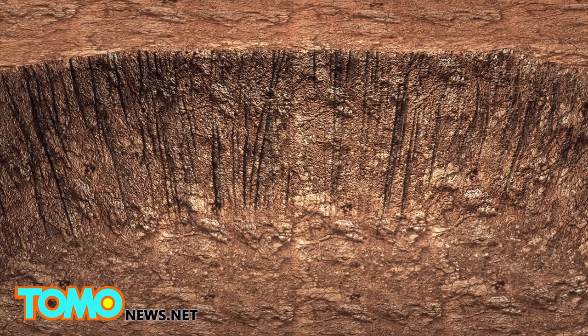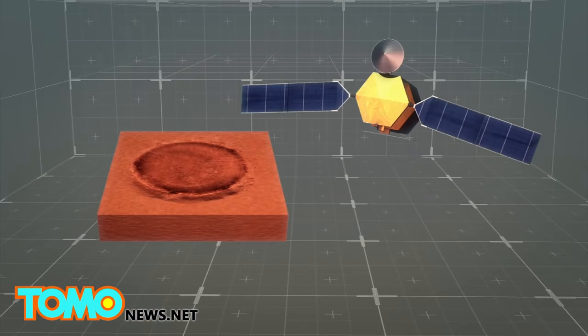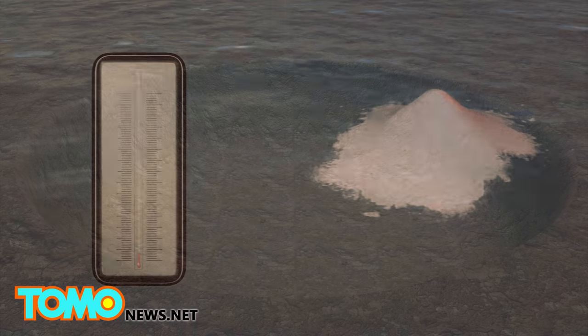These stains, known as the recurring slope lineae, or RSL, occur when temperatures rise above minus 10 degrees Fahrenheit. The stains disappear during the cold season. Scientists discovered perchlorate salts on Mars' surface by looking at infrared light waves reflected from the RSL. The salt is crucial in keeping water in liquid form by lowering the freezing point of water.